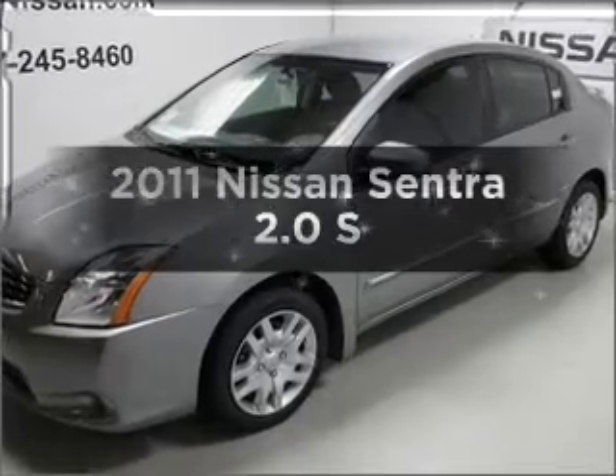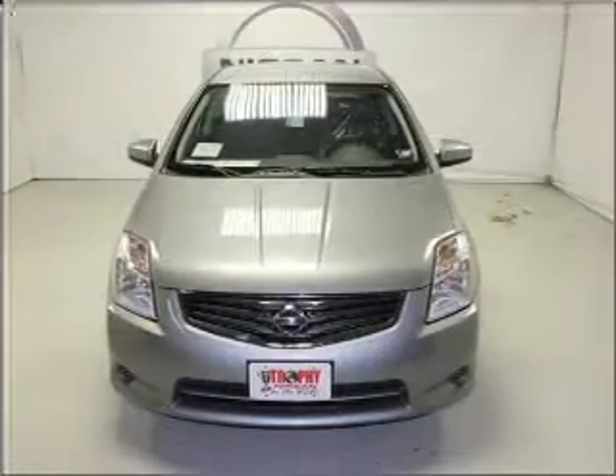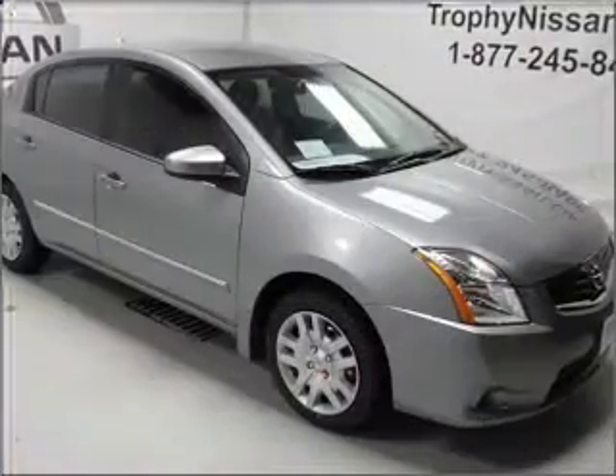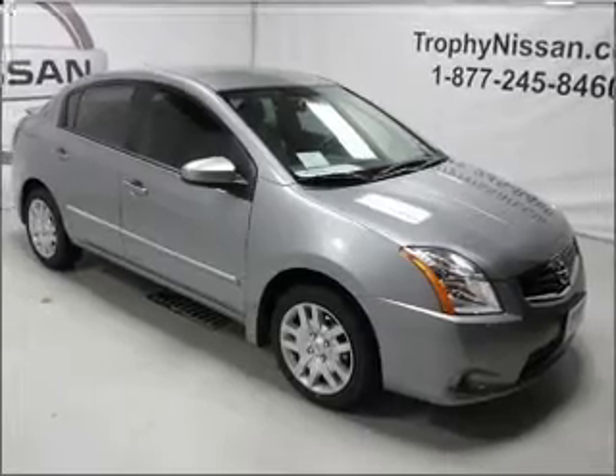Presenting the 2011 Nissan Sentra — everything you need under one roof with this great vehicle. With an efficient four-cylinder engine connected to a smooth-shifting automatic transmission, the anti-lock braking system will keep you safe on the road.